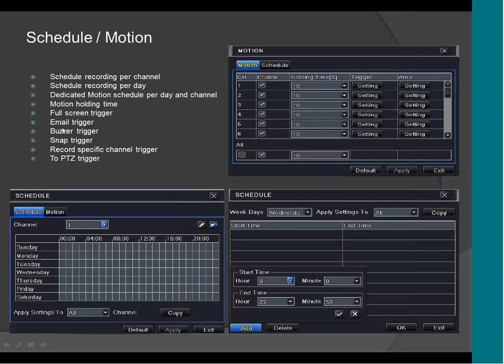It supports email alarm, buzzer alarm, a snap alarm, PTZ trigger in case of an alarm, and recording a specific channel in case of an alarm.